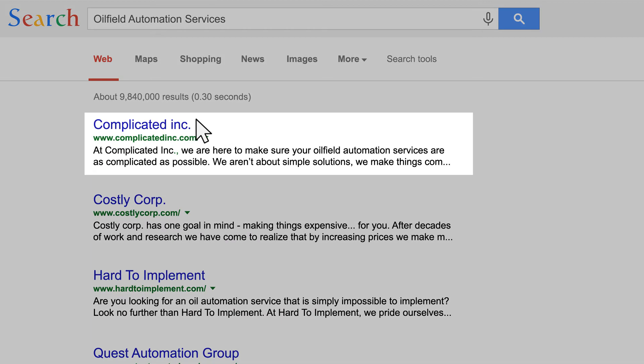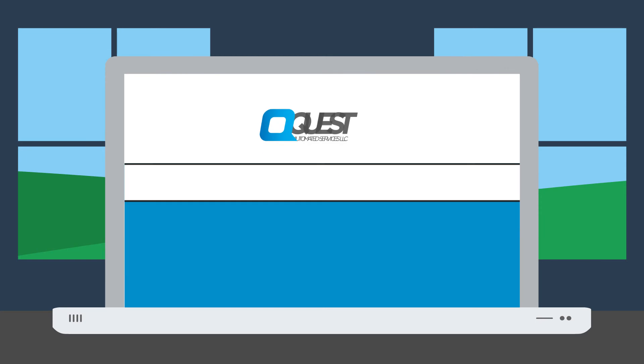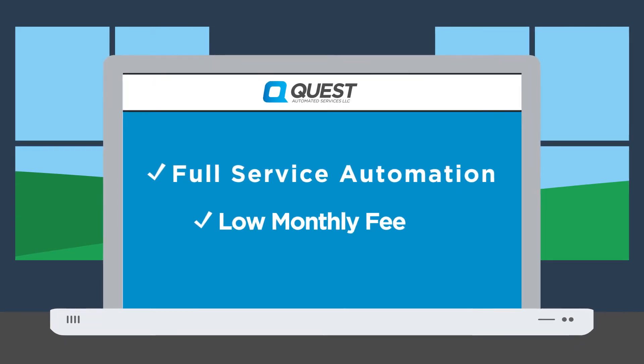Most automation services are complicated, costly, and hard to implement. But Quest is the only company that offers full-service automation for one low monthly fee.